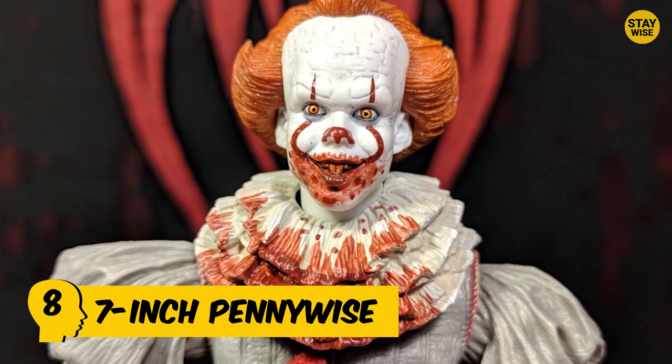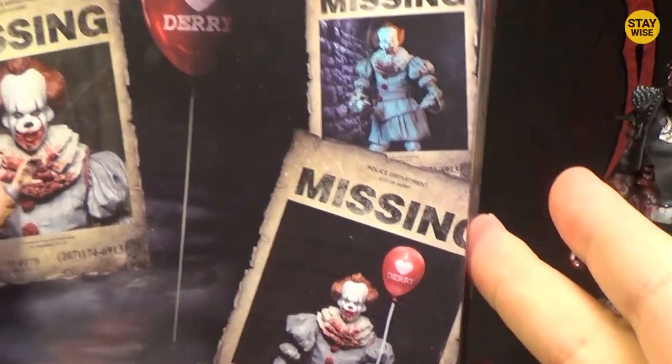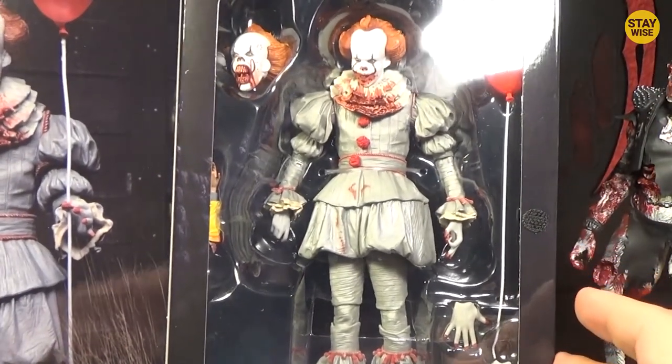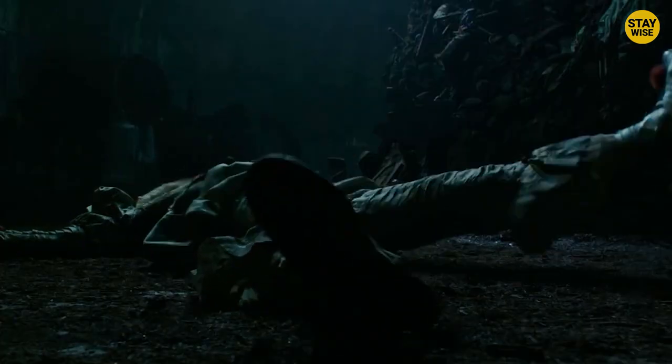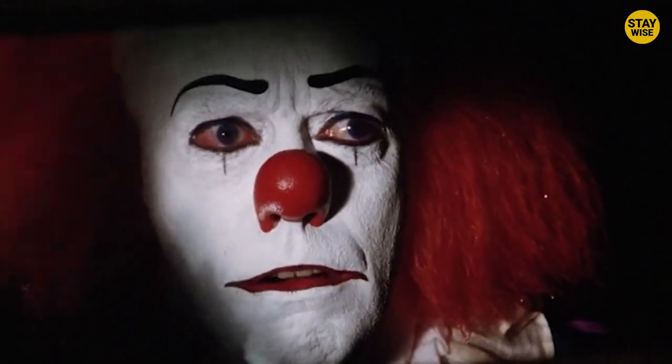Number 8: 7-Inch Pennywise. Oh no, it's a more disturbing version of the evil clown from IT. Even though we've seen a few disturbing Pennywise toys, none comes close to this monstrous figure. Remember the Pennywise story? He's the evil clown who doesn't mind killing and eating kids just because he feels like it. Aren't clowns supposed to be funny and entertaining? I'm guessing Pennywise didn't get the memo.